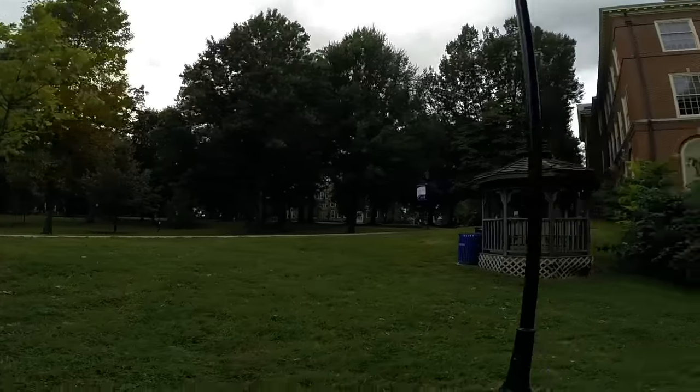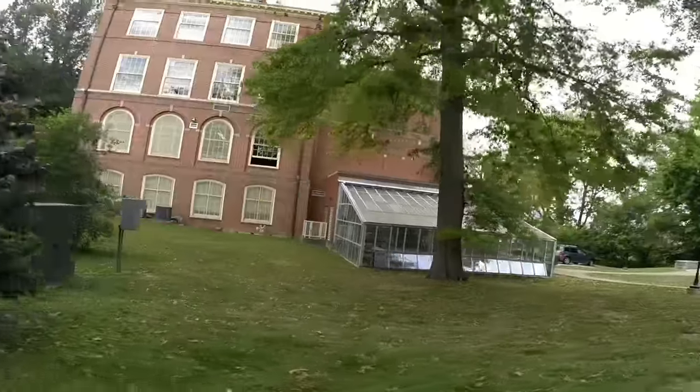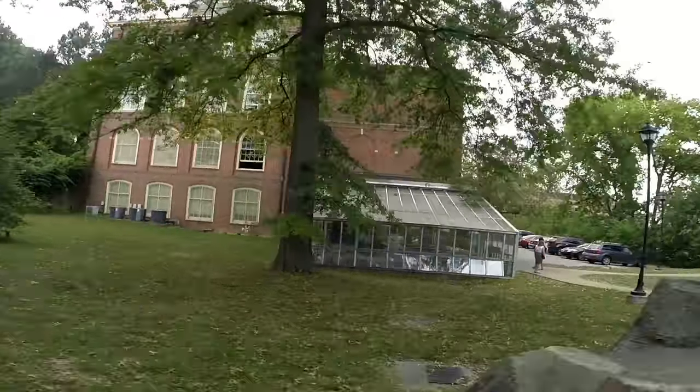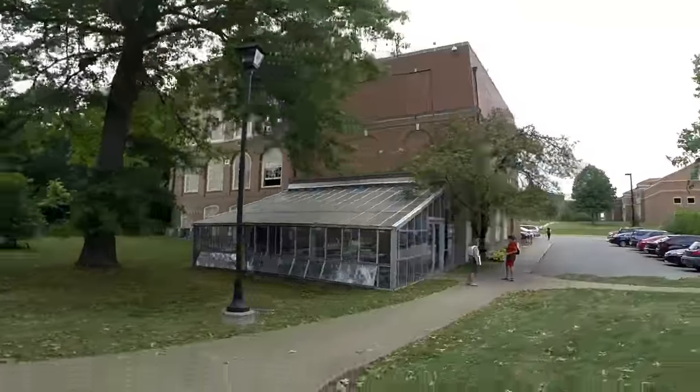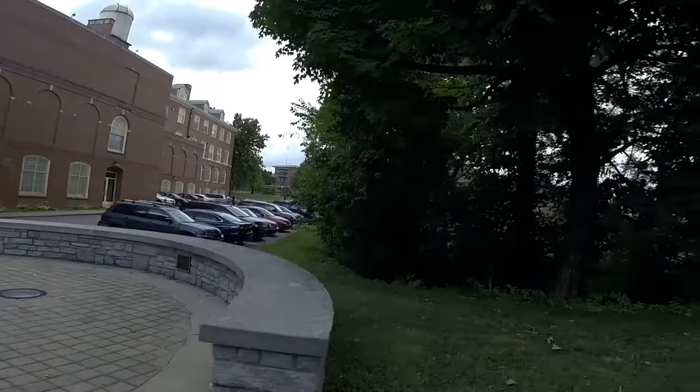Now we're passing the Charles M Hall Science Building that houses our biology, chemistry, and physics classrooms, as well as an observatory, planetarium, and geology museum. Plans for a new natural science and health facility are currently in progress.